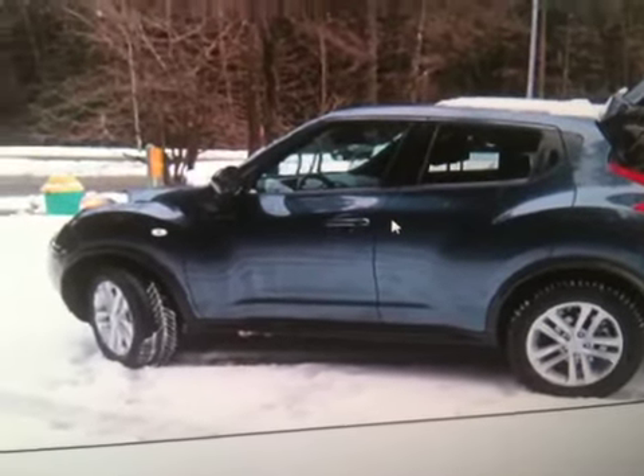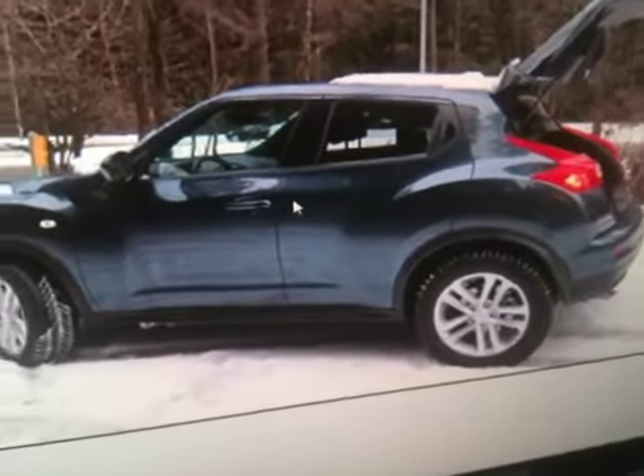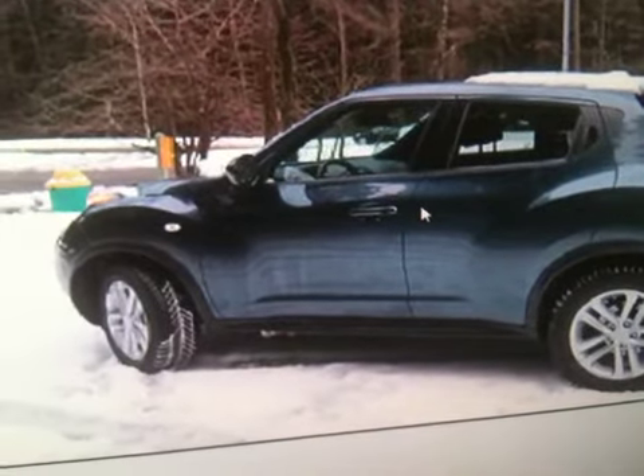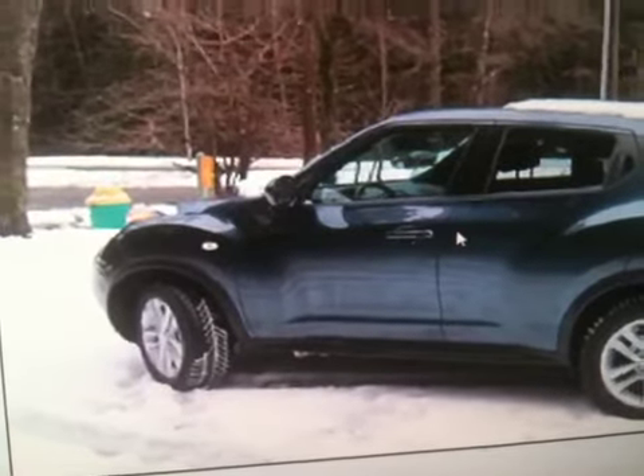Hey YouTubers, Redneck Brian here. As you can see on my screen, I have a picture of a vehicle. This is called the Nissan Juke — J-U-K-E. You'd think it'd be called the Nissan Duke, but it's called the Juke.